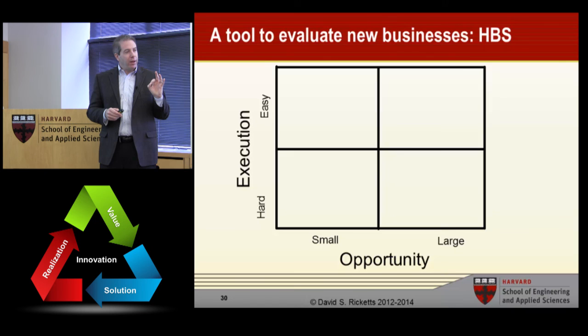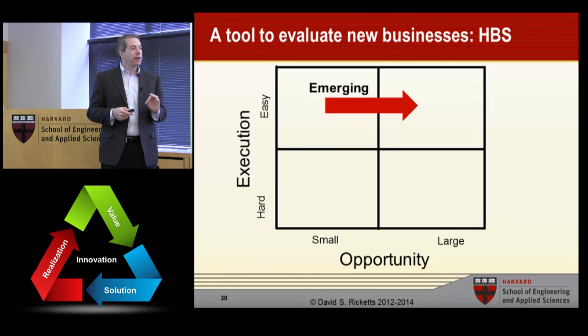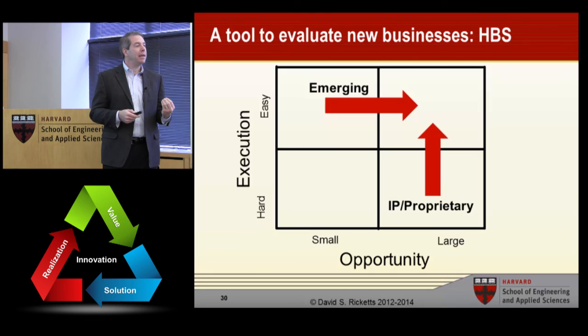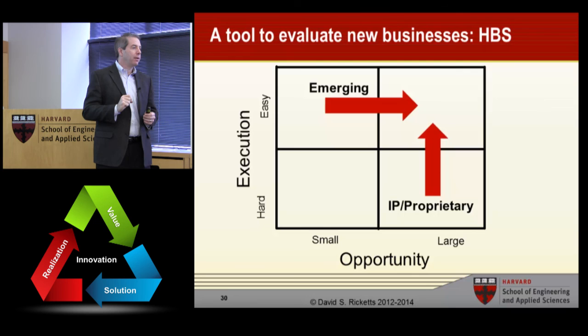We all want to be in the upper right — easy and large — but that's where the big boys are. The key is to find an emerging need that's initially small but growing, so that by the time it moves into a larger opportunity, you're already one of the dominant players. Or if you find an opportunity that's large but hard to execute, invention and IP can take you from hard into easy. You always want to be in the upper right, but sometimes you're the only person who can get there — and finding a way that is unique enables you to move into a market area that will drive large growth.